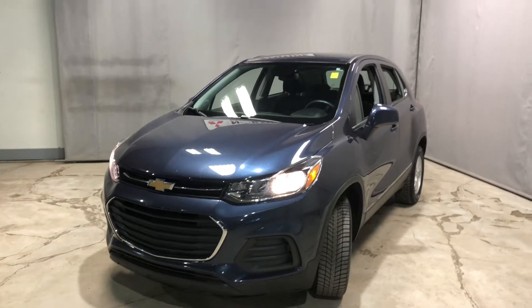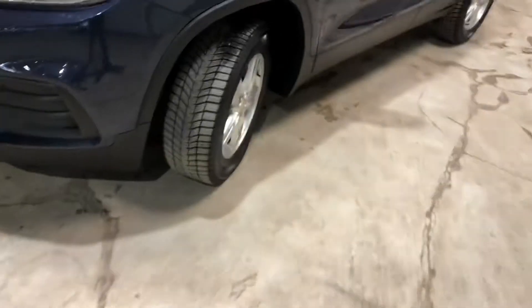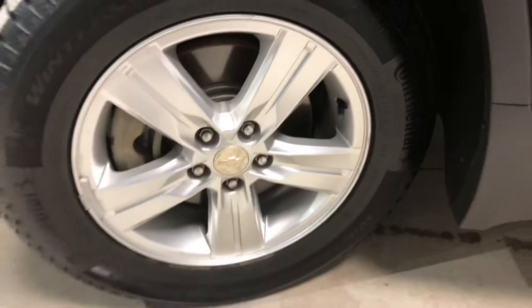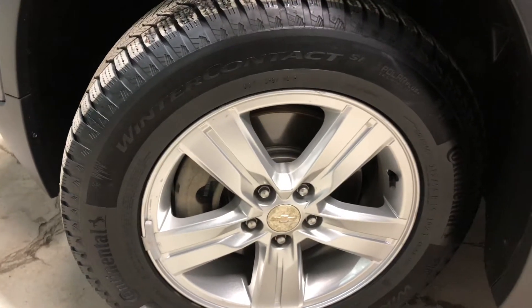It does come with your 1.4 liter four-cylinder engine, so very good for your fuel efficiency. Coming along the side here, it's sitting on your 16 inch alloy rims wrapped around your winter tires there.